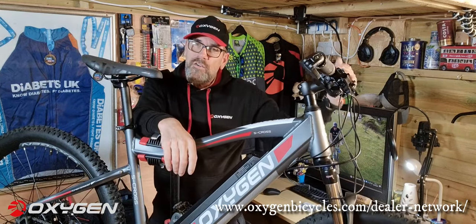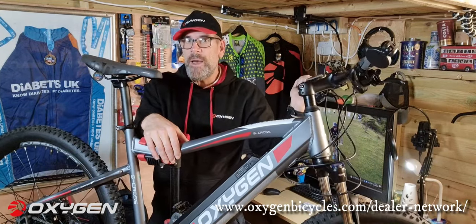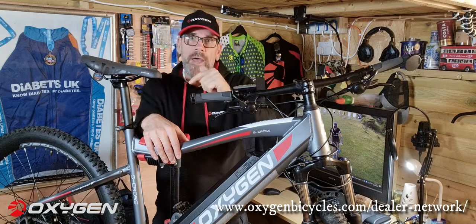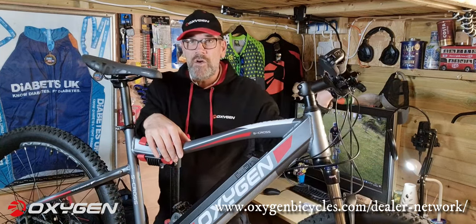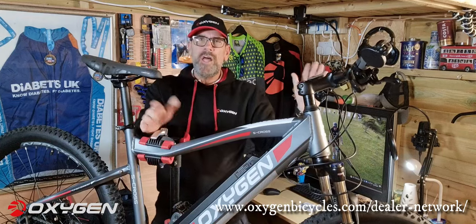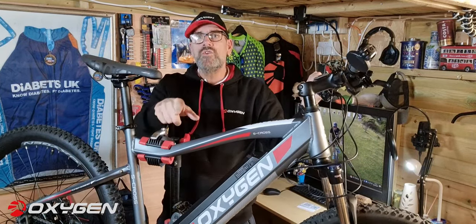I was talking to Oxygen yesterday about these bikes and they gave me some advice for you guys. If you're looking to get a bike for Christmas, you need to start thinking about ordering now. Last year they ordered a load of stock which shipped out to many different bike dealers. In the description below you'll see your local dealer near you, but by the end of November all their stock was gone — people ordering had to wait till January. Nobody wants that. So they're advising: pre-order now, book your bike, go to your local dealer.